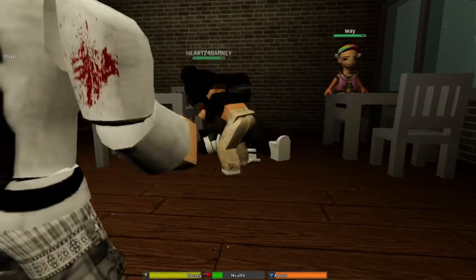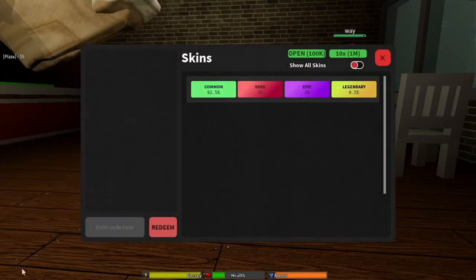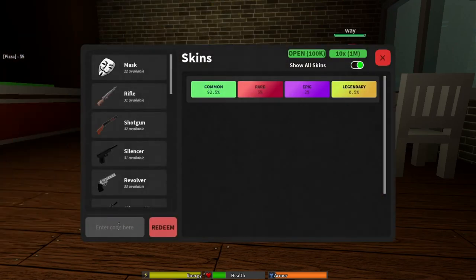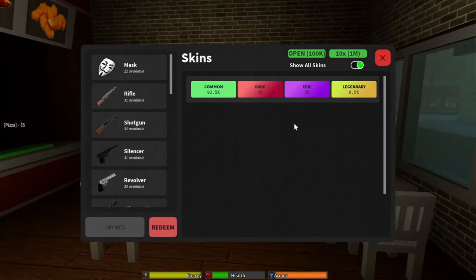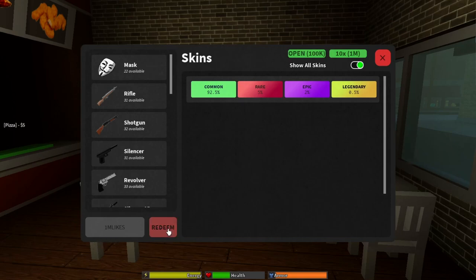Okay, so to redeem codes just hit the redeem button right here and you can enter codes. The first code is 1mlikes — that's 1m then l-i-k-e-s. I've already redeemed it; it gives you 1 million cash inside the game. Get it for yourself.